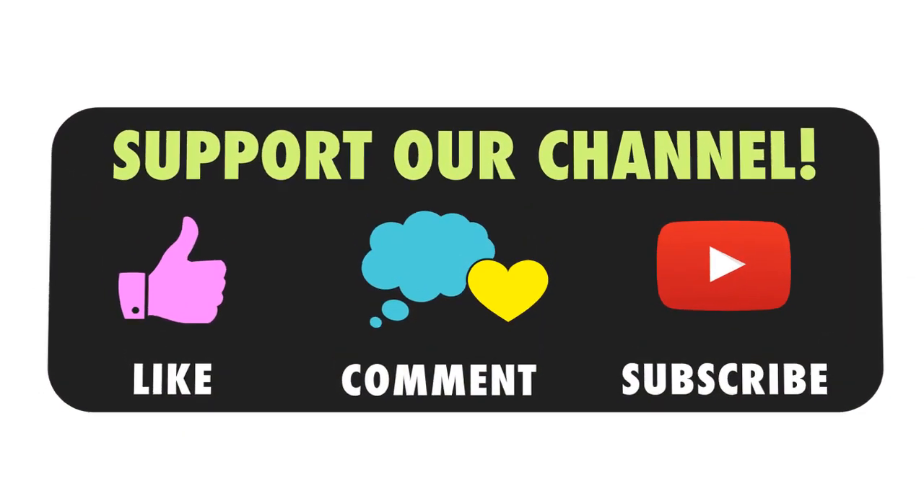Thank you for watching. Please like, comment, and subscribe to the channel to receive the earliest information. You can find more in the description of the video.